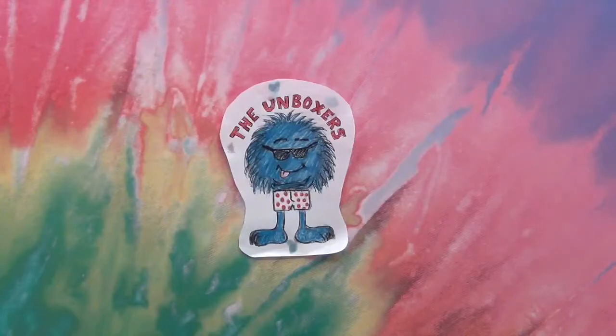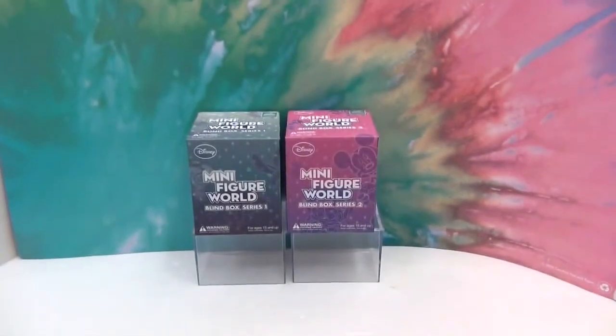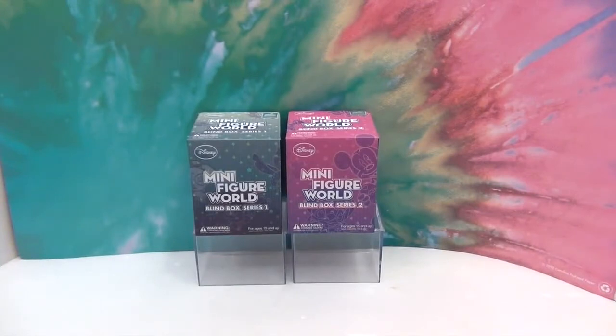Hello and welcome back to the Unboxers! Today we have something super exciting: Minifigure World Disney Blind Boxes. We haven't seen these before — we didn't even know they existed.